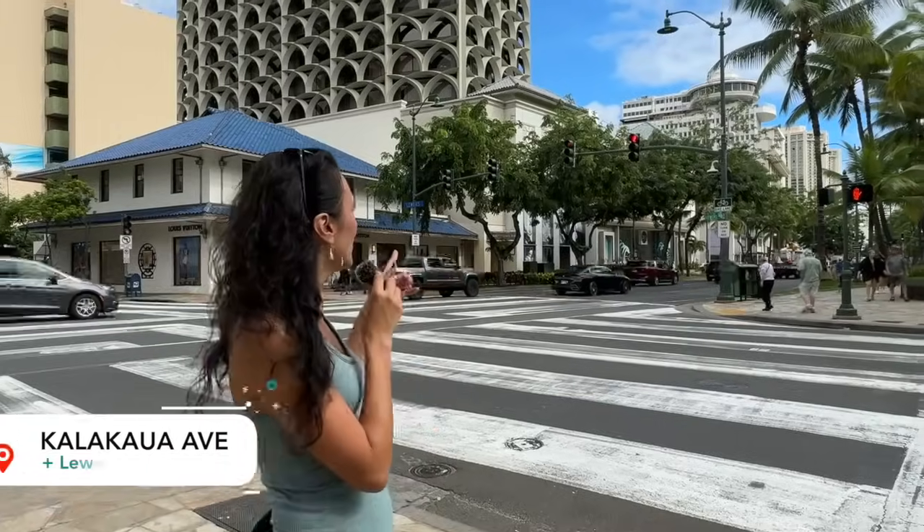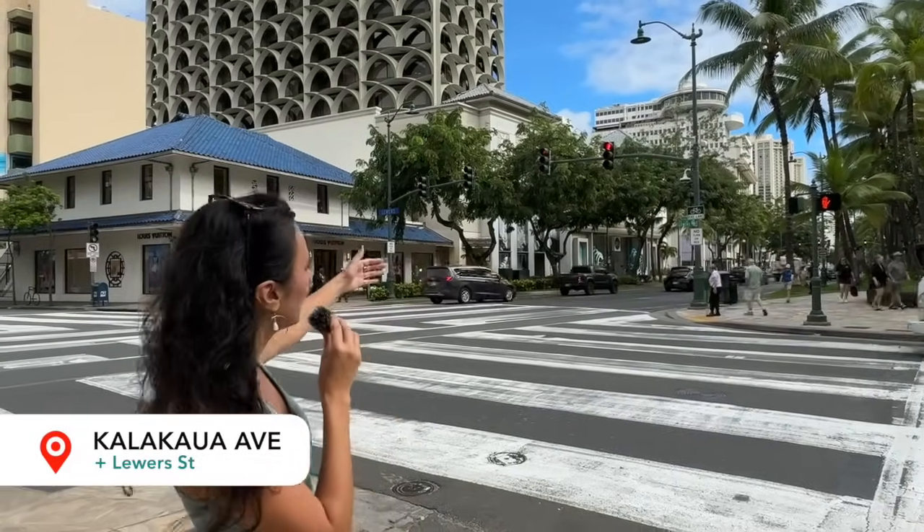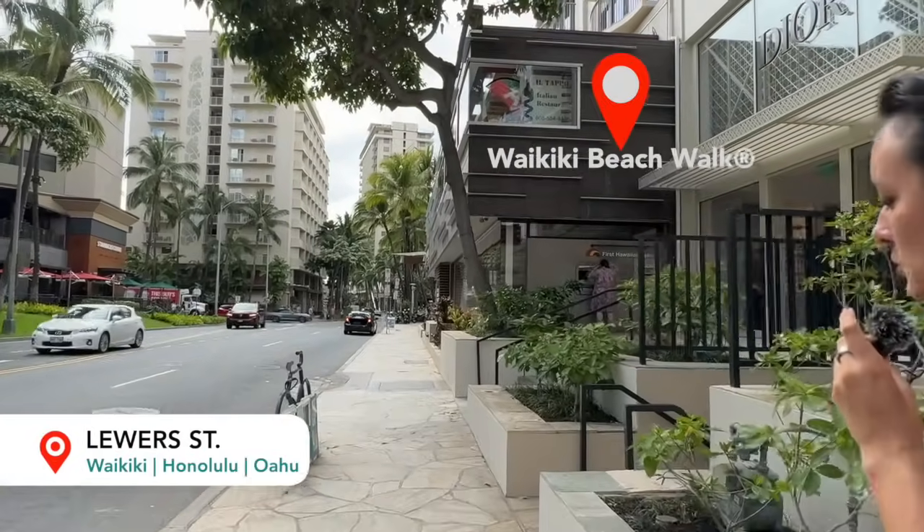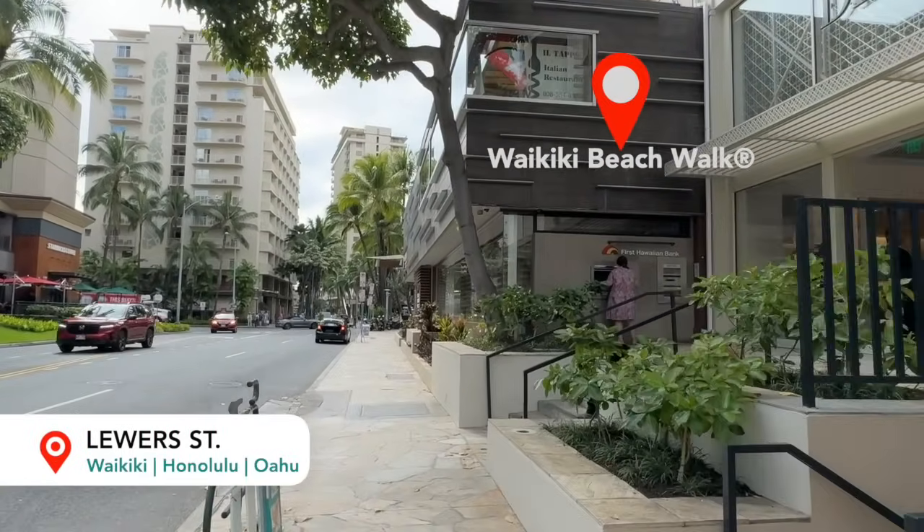All right, we're going to start our walk here. We're at the intersection of Kalakaua Avenue and Luwer Street, and the street we're going to be walking down is Luwer Street. It's also known as the Waikiki Beach Walk, not to be confused with Beach Walk Avenue, which is one street over. We'll be walking by there as well.